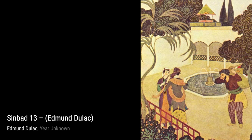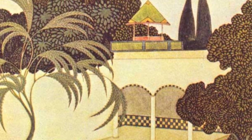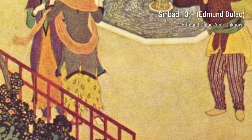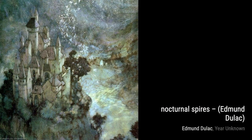First up, we have Sinbad 2. In this piece, Duloc transports us to a world of adventure and fantasy, where Sinbad embarks on thrilling voyages. Next, we have Selene and Endymion. Duloc captures the ethereal beauty of the moon goddess Selene and her love for the mortal Endymion in this enchanting artwork.